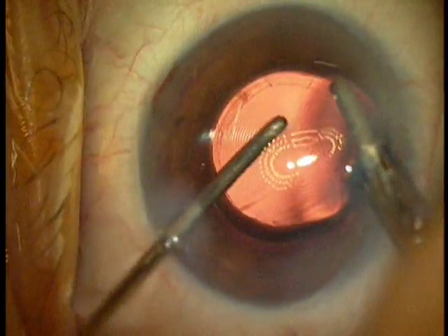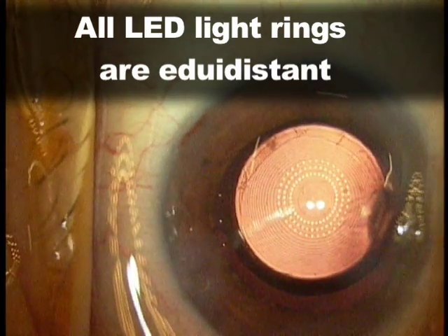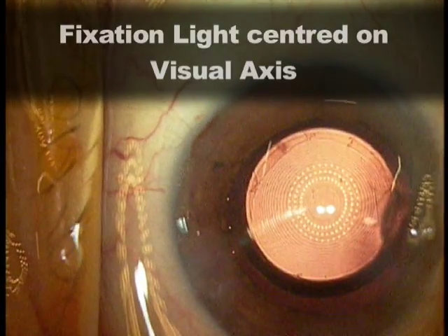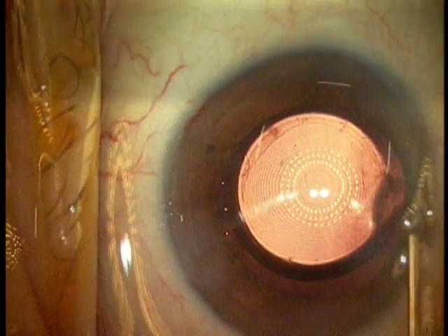As you can see here, all the LED light rings are equidistant and equally spaced apart, and the red fixation light is in the center of the central optical zone, as it should be.